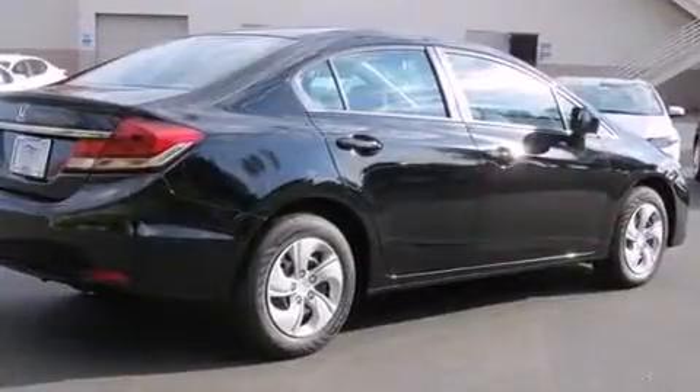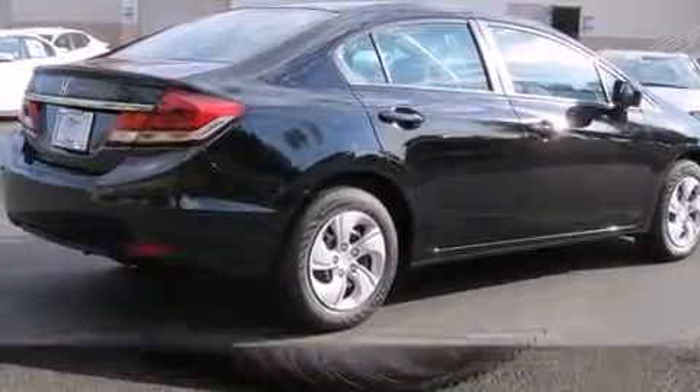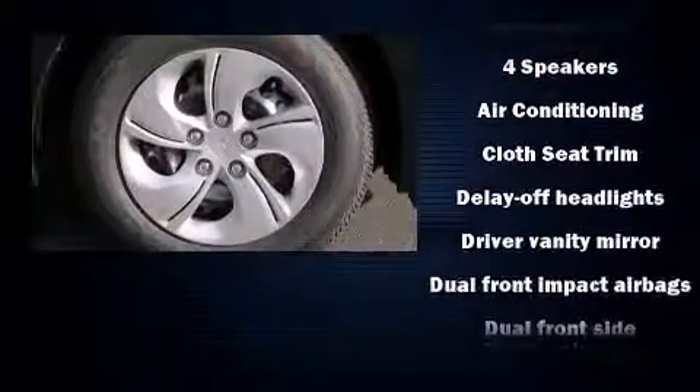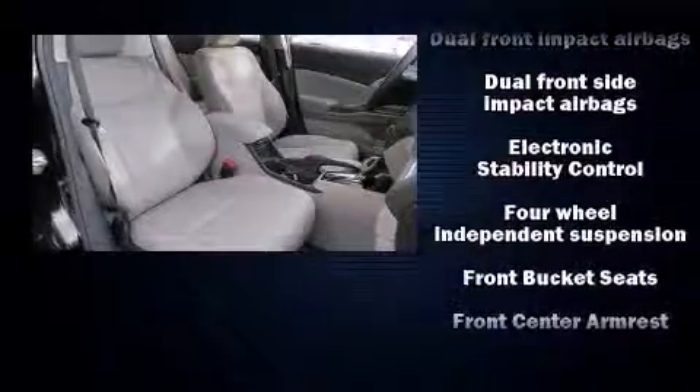Top features include cruise control, one-touch window functionality, a tachometer, remote keyless entry, and air conditioning. Audio features include a CD player with MP3 capability and four well-positioned speakers.